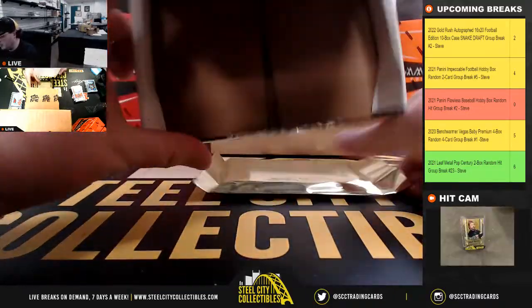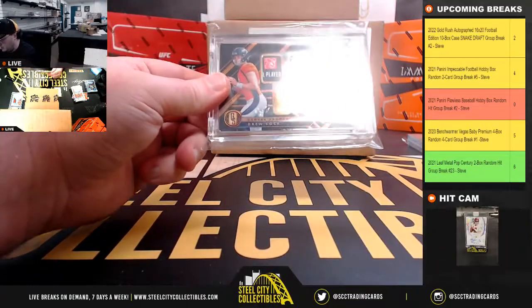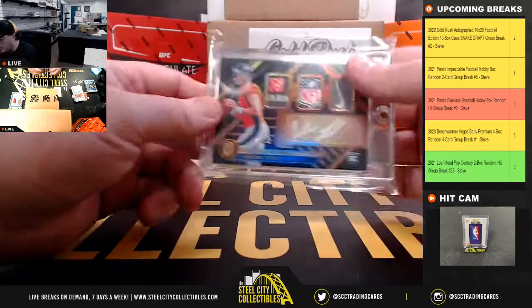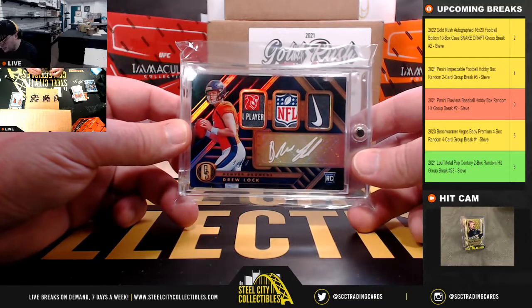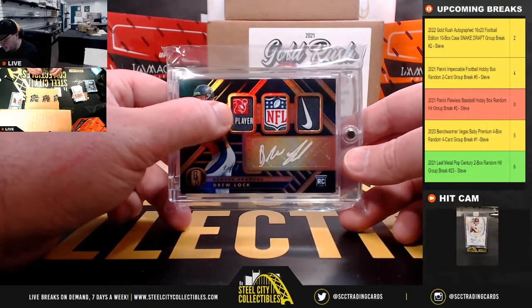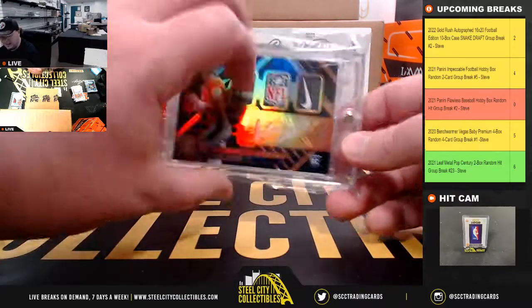Final hit from the second case. We've got a 2019 Panini Gold Standard, 1 of 1, triple patch rookie autograph, Drew Lock — got the Players Inc. logo, the NFL Shield, and the Nike Swoosh.